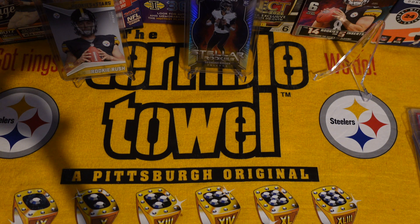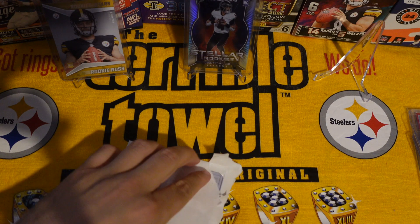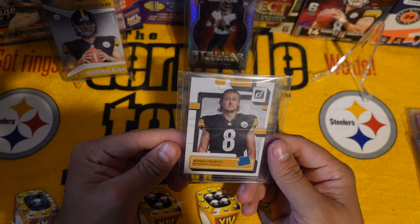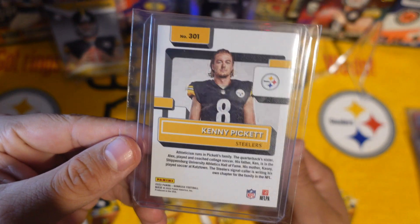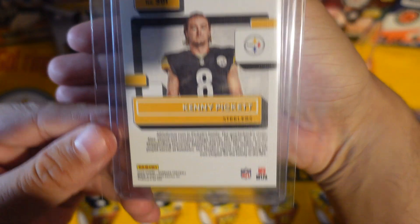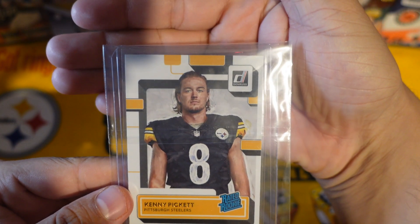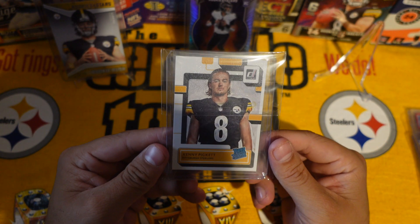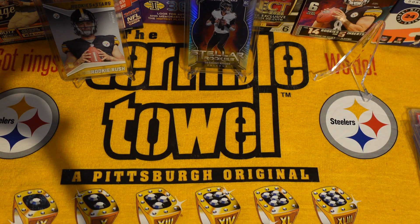This one is from Oregon. Another Kenny Pickett — damn, this one is clean. If you guys could see it, look at these corners. This one is definitely getting sent in — this is honestly probably a PSA 10. I'm gonna have to send this one in and get it graded. Man, this is pretty clean.